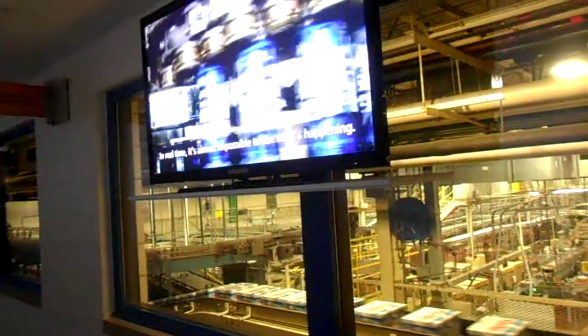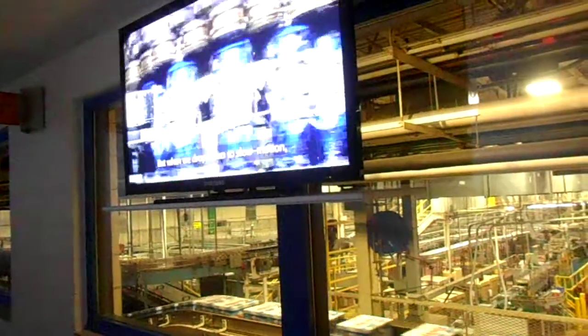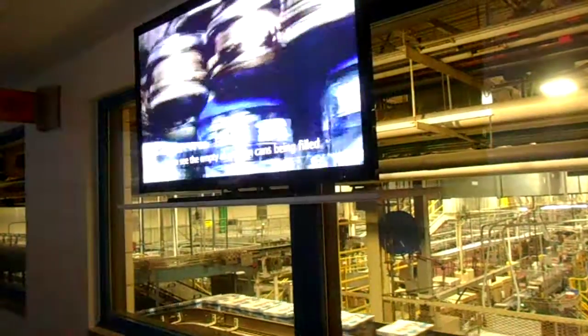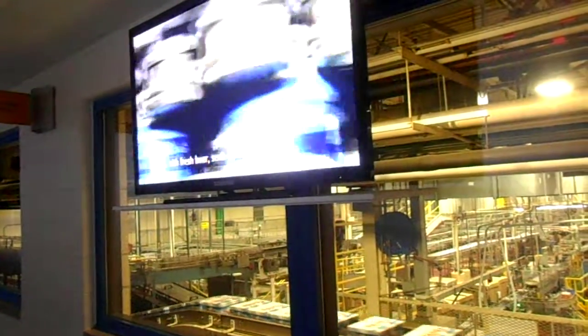In real time, it's almost impossible to see what's happening. But when we drop down in slow motion, we can see the empty aluminum cans being filled with fresh beer and sealed with high-tech lids.